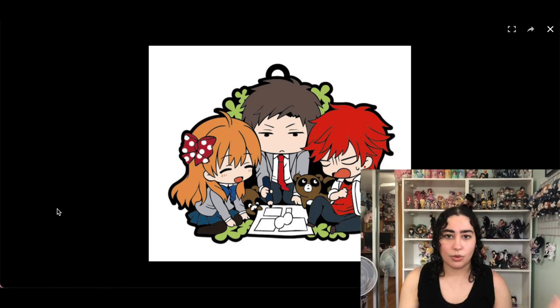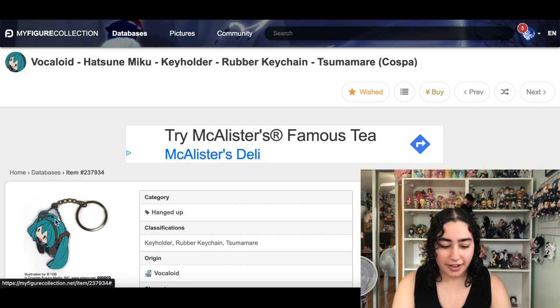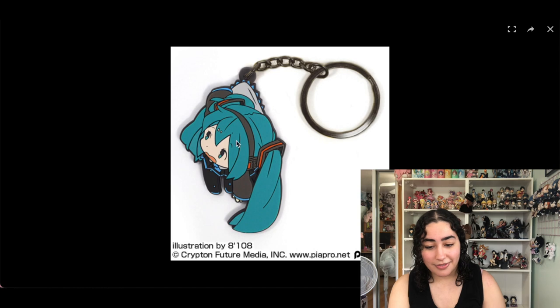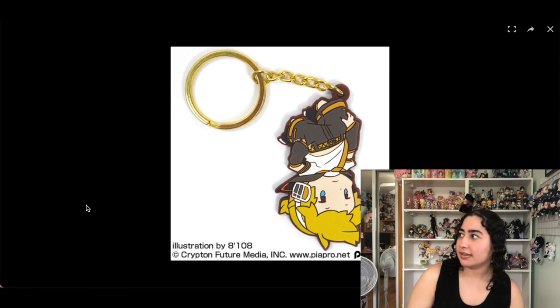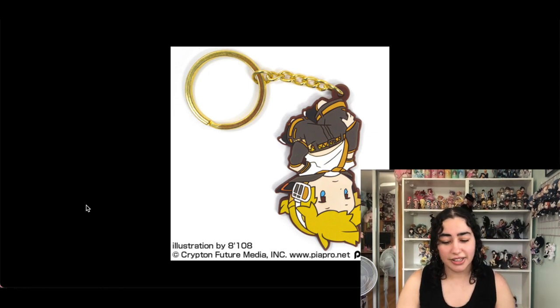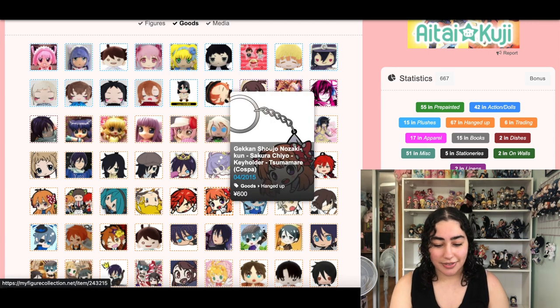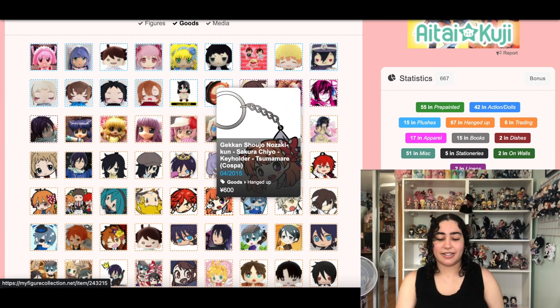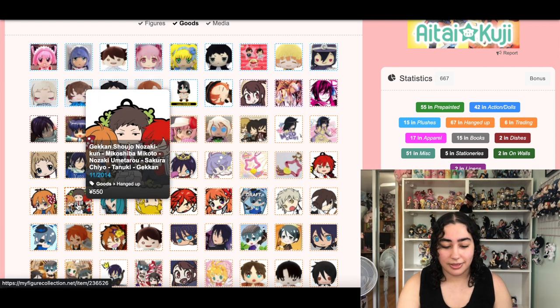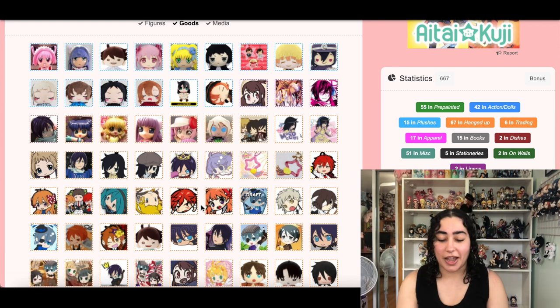These are the Tsumamare straps I've been wanting — the Miku one and the Len one. I especially want Len first because I already have Rin. There are also Tsumamare keychains of the Nozaki-kun characters — I know I said I'd get the group one instead of individuals, but these are their own category. I love this type of keychain and I'll keep them.